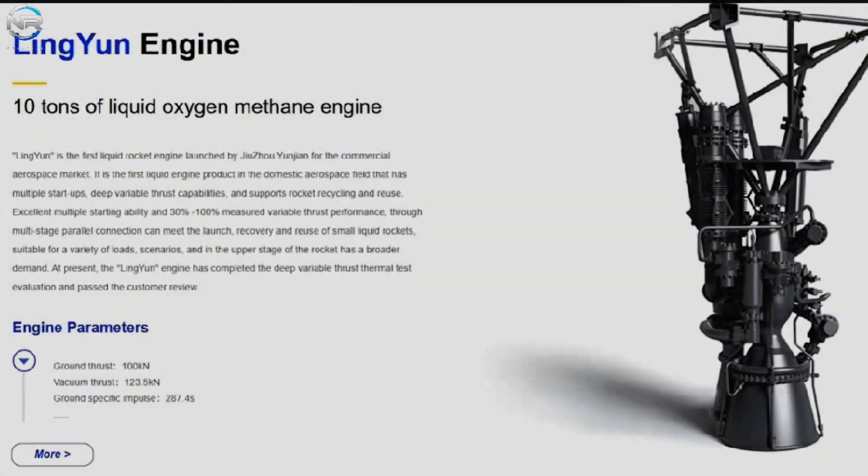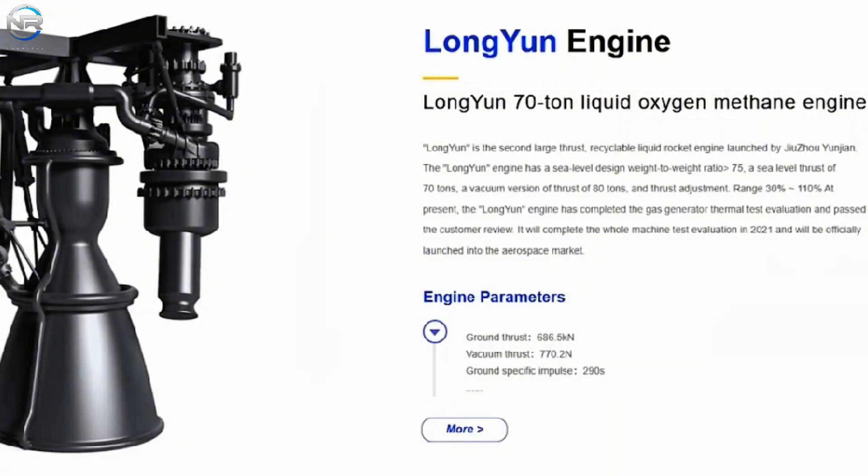It's worth noting that the FY100 is not the company's first engine — they have previously developed two others. Lingyudin, meaning soaring above the clouds, produces 10 tons of thrust for primary stage use, while the second engine, Dragon Cloud, is designed for secondary stage propulsion. Both engines operate on the gas generator cycle and use the same propellant mixture of liquid oxygen and methane.